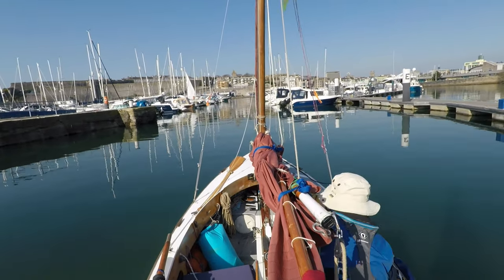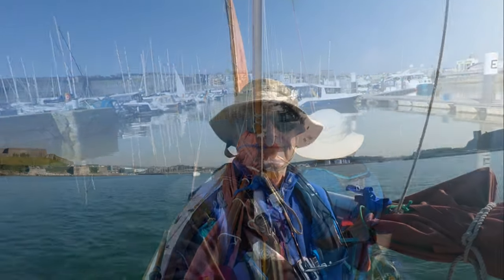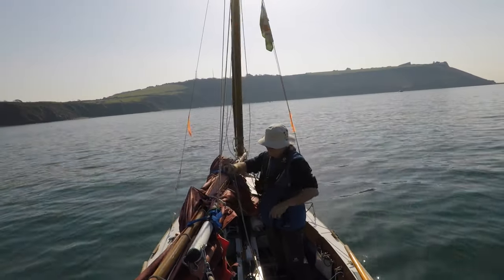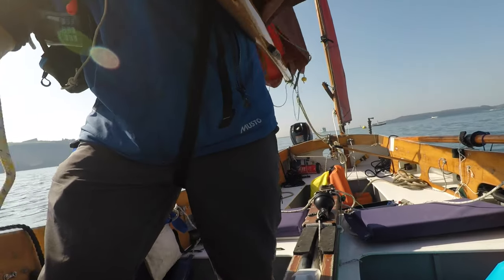I love these early morning starts. The sea is flat and the breezes haven't yet filled, and you get these wiggly reflections. There's little sea traffic. I've got the sound to myself and just a few other early birds out there.